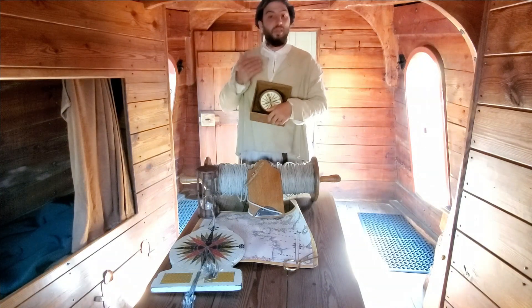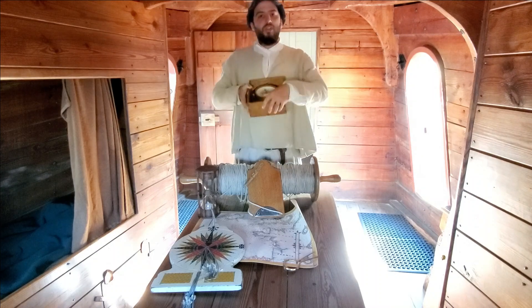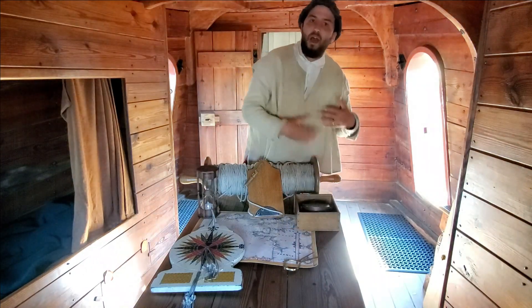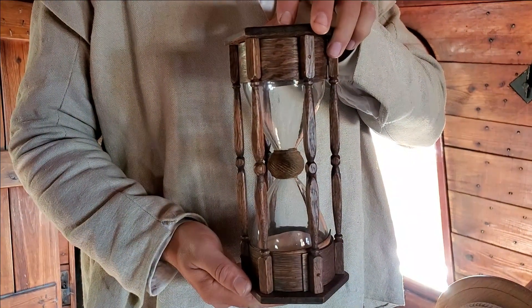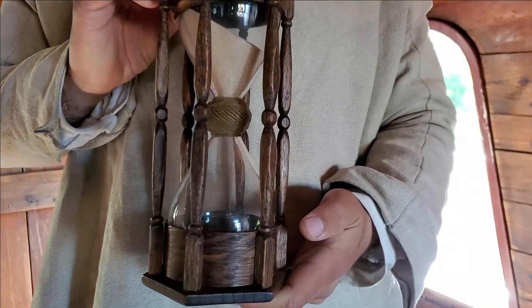The compass is the tool that sailors use to figure out their course, but it's also important they know how long they have kept that course. The tool they're going to use for that is the half-hour glass — a 30-minute sand timer that takes half an hour for all the sand to fall from the top to the bottom.